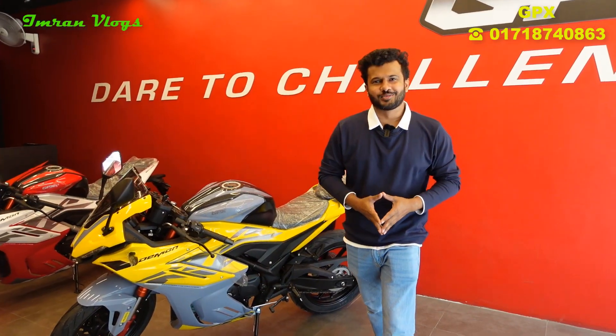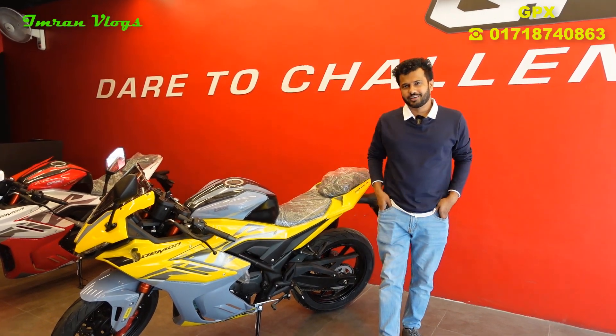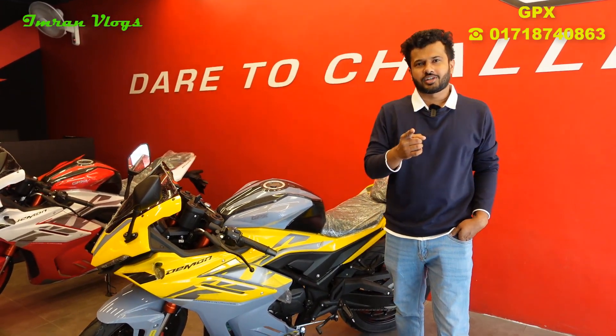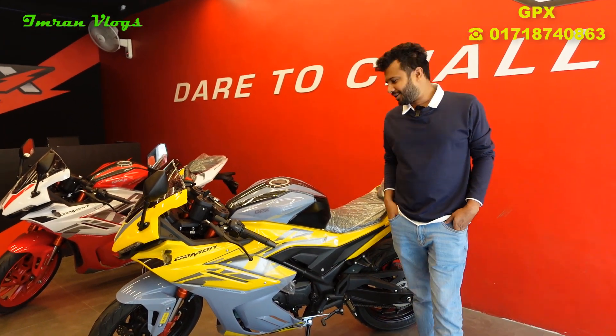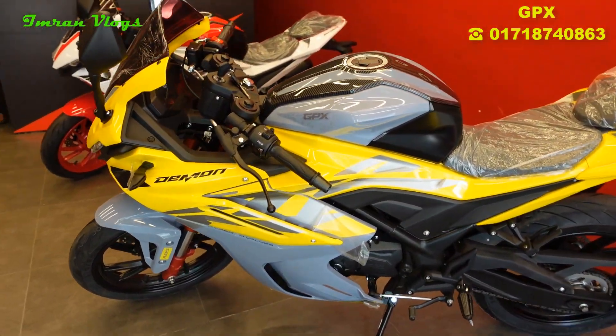Hey guys! Assalamualaikum! Thank you so much for joining us. Now we are going to start with GPX official. Thank you so much for watching this video. If you like this channel, please follow us on Facebook and Twitter. We are going to talk about GPX Demon GR165R.